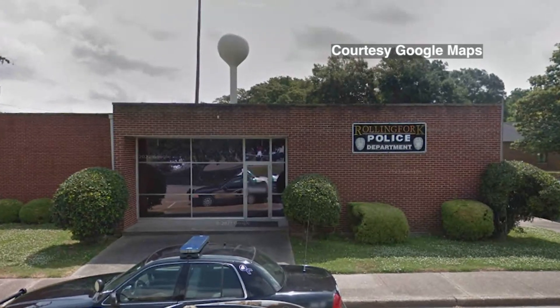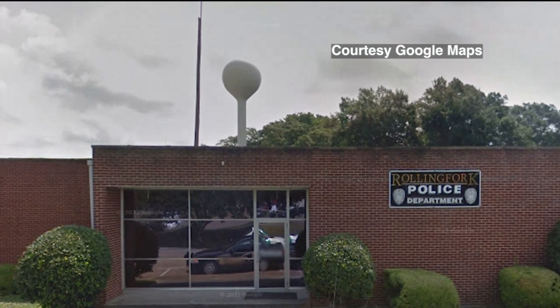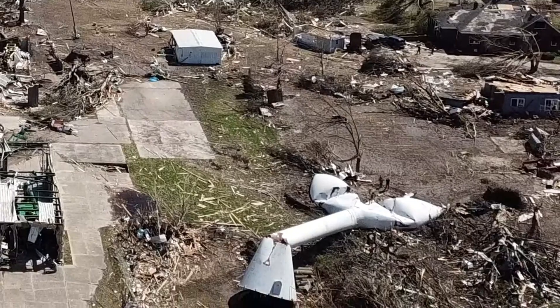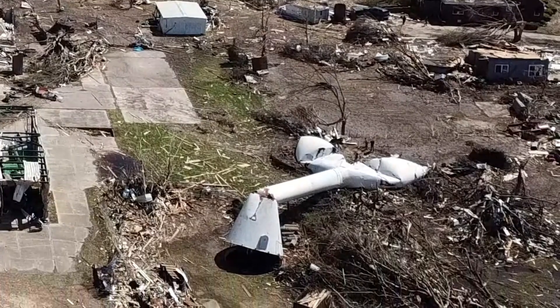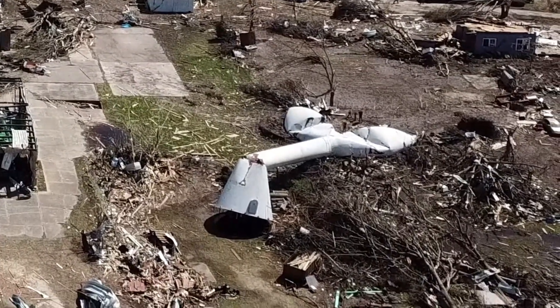And the Rolling Fork Police Department building, before the storm. Note the water tower in the background, made of hardened steel. And the water tower now — plowed over, with its top crushed like an egg, snapped like so many trees around it. It shows us a remarkable picture of a very remarkable tornado.